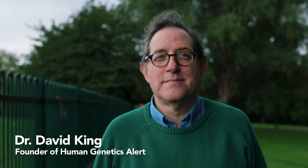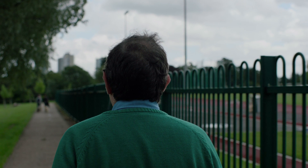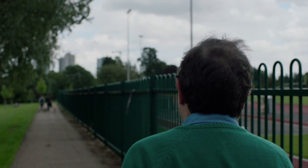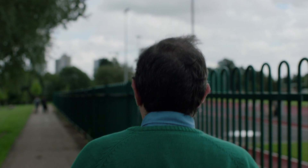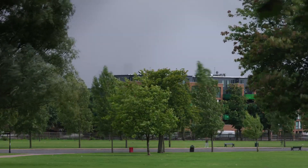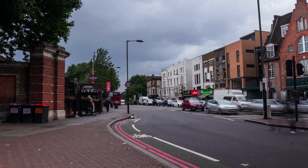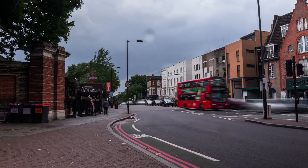This is Dr. David King. He was a genetic scientist, but now his mission is to warn people about the dangers of human genetic modification. There are all kinds of possibilities that scientists are interested in for how they so-called improve people. There's been a lot of interest in improving people's intelligence, genes that make people more athletic, taller, and more beautiful. One thing I think is very possible is that this will be an expensive technology.